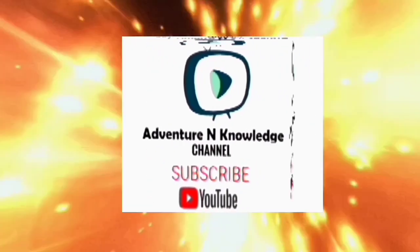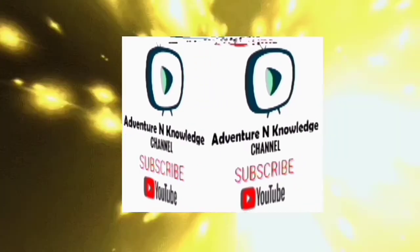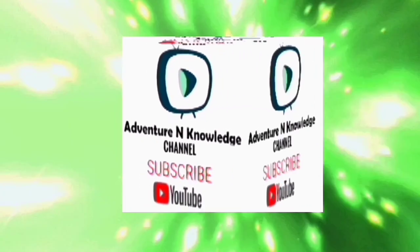Adventure and Knowledge Channel. Subscribe on YouTube.